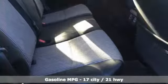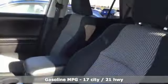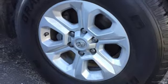And with features like these, every drive is a pleasure. Streaming audio, wireless phone connectivity, manual tilting steering column, AC power outlet, and manual telescoping steering column.